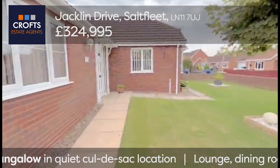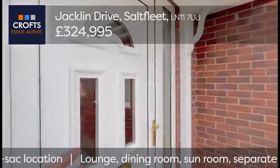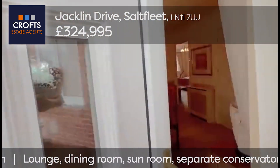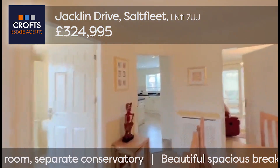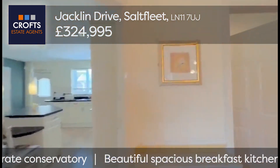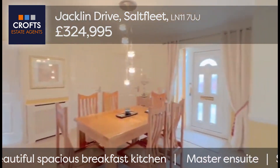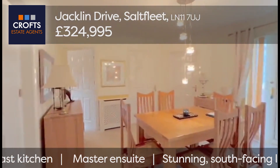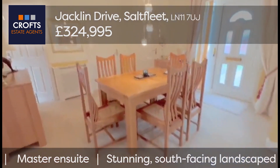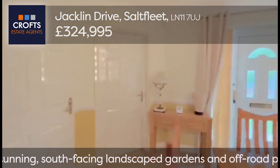Entered through a UPVC door into a dining hall — it's quite an interesting area, a huge space, utilised quite smartly with a dining table and chairs. You can see there's a storage cupboard as well, all very tastefully decorated with carpet.